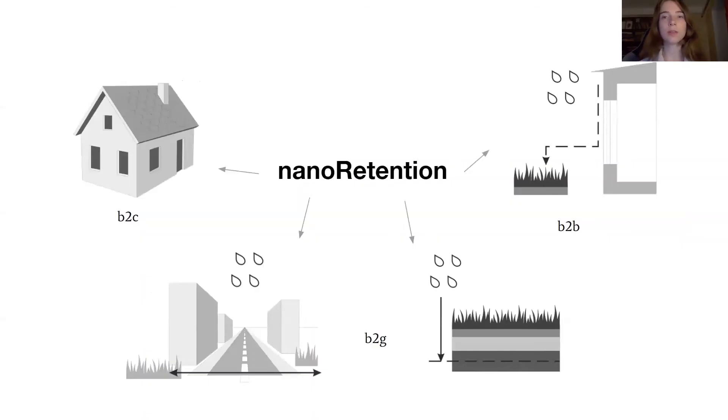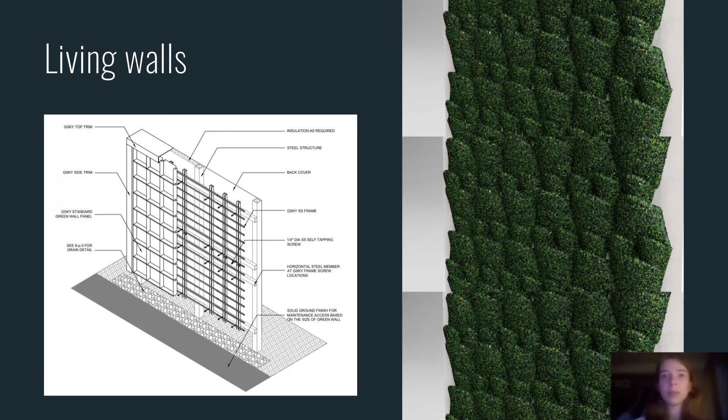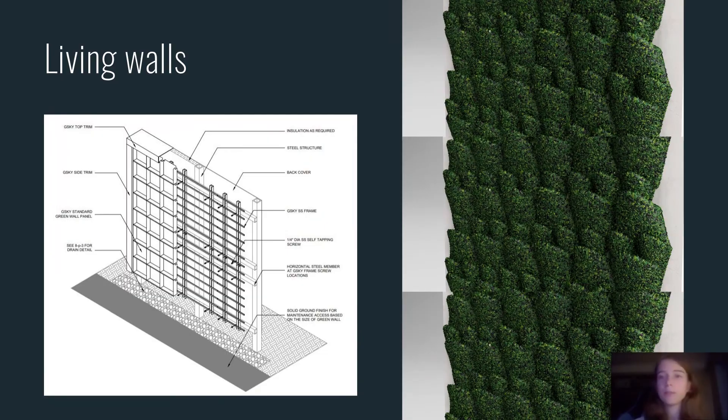Nanoretention is just a technology — a tool that we learn from nature itself, and we think there's a lot of use for it. But the most promising direction for us is developing a sustainable and accessible green wall. It's the shortest way to achieving my personal goal of turning our cities into forests.